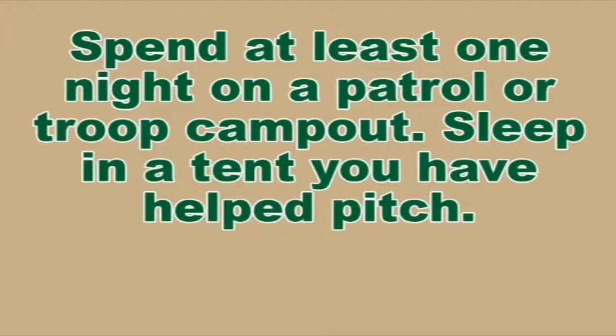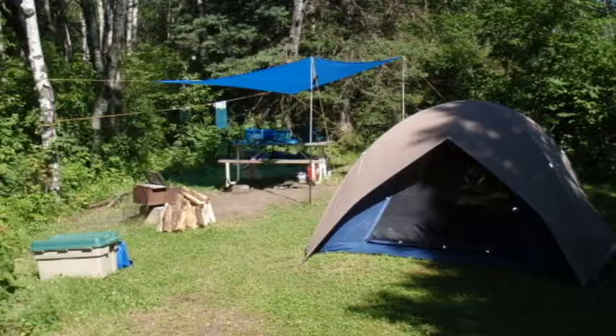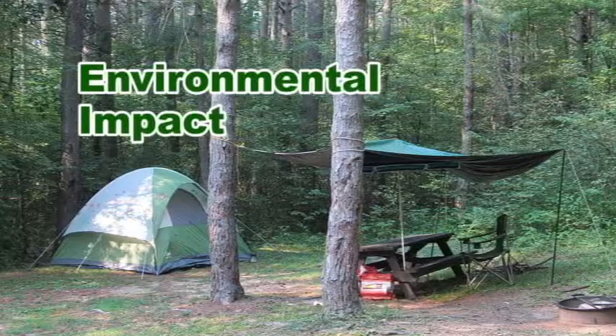Tenderfoot Rank Requirement 1B: Spend at least one night on a patrol or troop campout. Sleep in a tent you have helped pitch. Choosing a campsite — a good campsite is more than a convenient place to sleep and eat. Its setting offers you safety and comfort and takes advantage of features like great views and natural windbreaks. Keep the following information in mind as you decide where to spend the night.